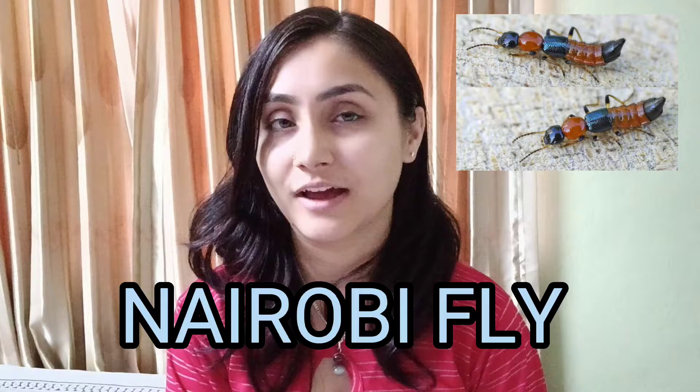So in this video today, we will be knowing something about a Nairi V-fly that has been recently noticed in our eastern part of Nepal. And so it might be an important health issue in upcoming days. Without further ado, we should know what is it — what is that bug? What is Nairi V-fly? So stay tuned till the last of the video to know all about the Nairi V-fly.